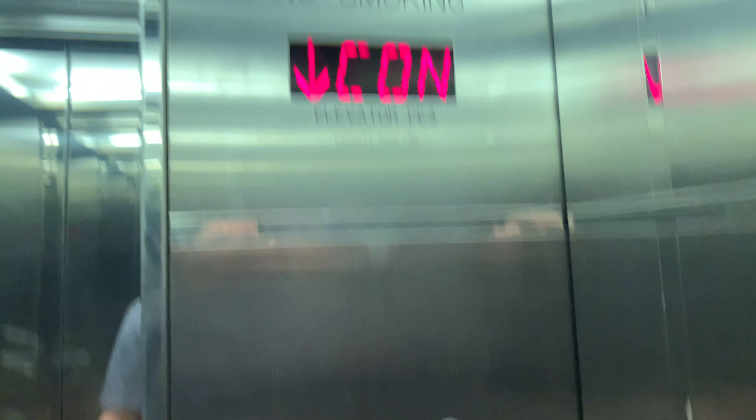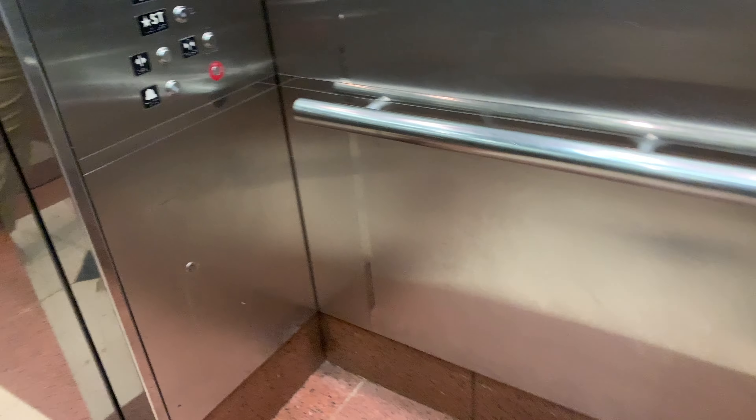You've got an Uber pickup and drop-off. It is a 3,500-pound capacity. It's an MCE elevator, installed in 2003.